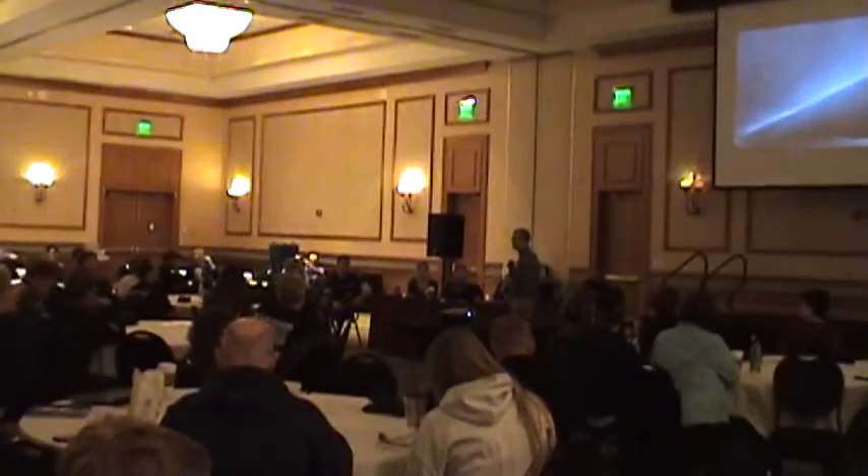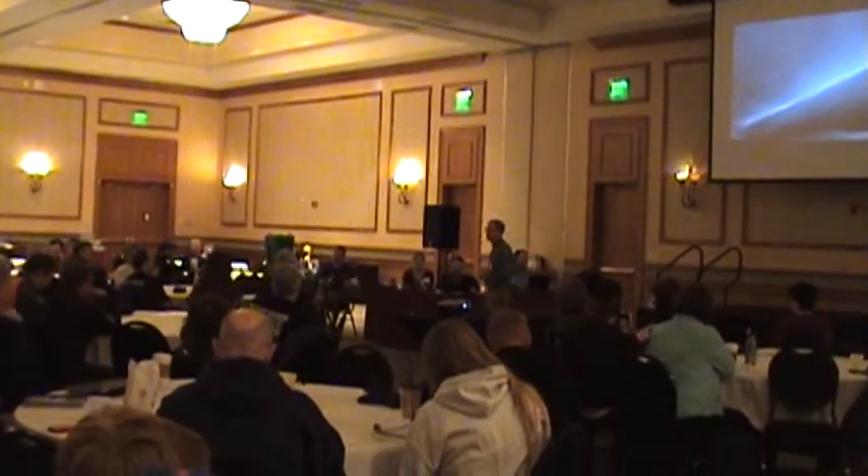Any other questions? I invite anybody who wants to stay for spotter training at one o'clock this afternoon, and I'll turn it back to Rodgers. Thank you.